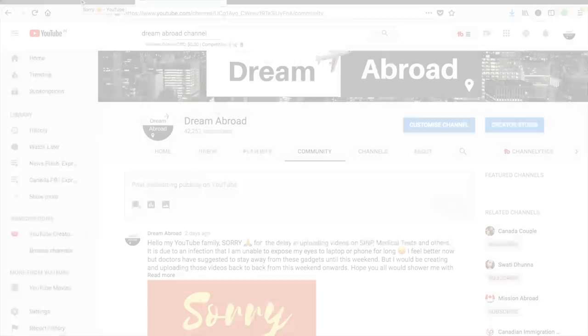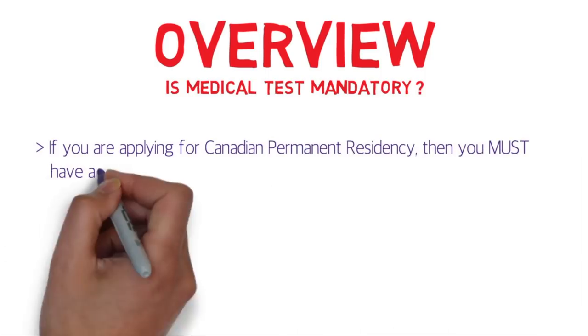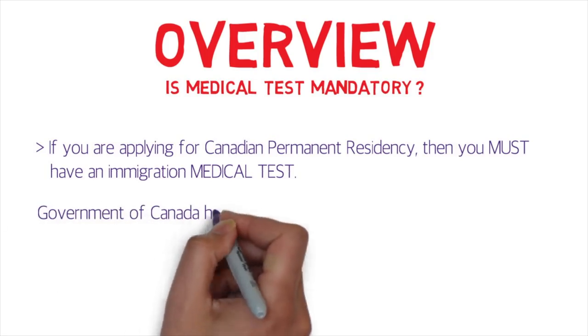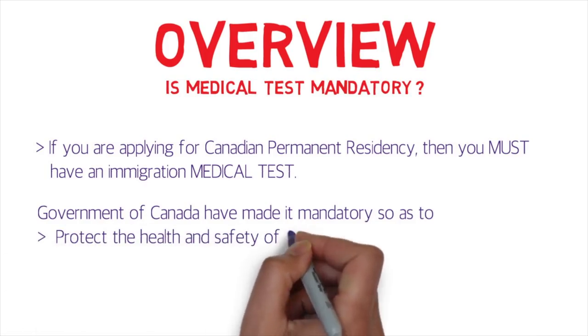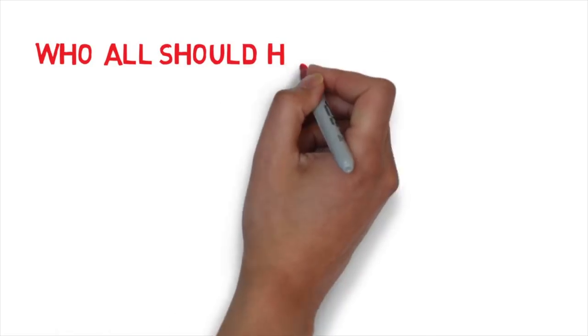Now let's start the video. First: is the medical test mandatory? Yes, if you're applying for Canadian permanent residency, you must have an immigration medical test. The Government of Canada has made it mandatory to protect the health and safety of Canadians and to prevent burden on Canada's health and social service system. Medical facilities in Canada are largely publicly funded, so they want to avoid taking on applicants with serious conditions that would be very costly to treat.